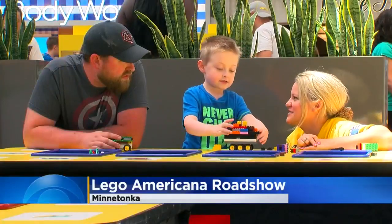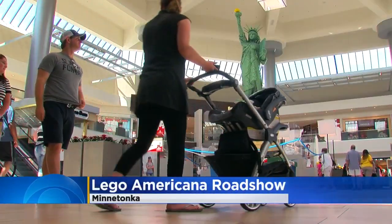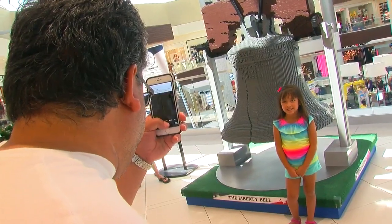Well, Ridgedale Center is a LEGO lover's dream land, but only for a few more weeks. The LEGO Americana Road Show is making a stop at the mall. There are 10 large-scale models of American landmarks made completely of LEGOs. Visitors got to see the White House, the Washington Monument, and the Statue of Liberty.